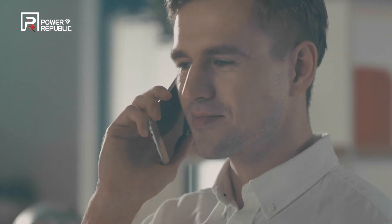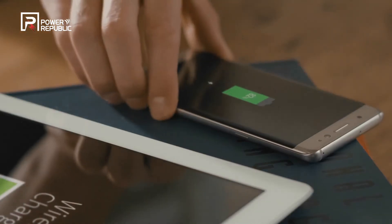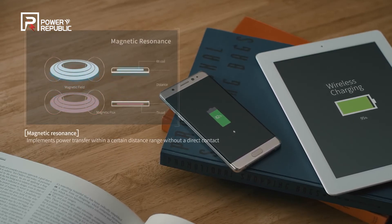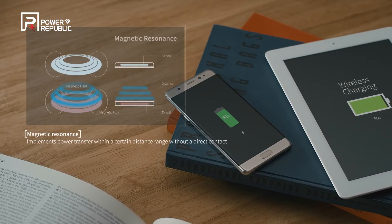The wireless power transfer technology powered by Power Republic has adopted magnetic resonant technology, a more advanced alternative that provides power transfer within a certain distance range without requiring direct contact with devices.